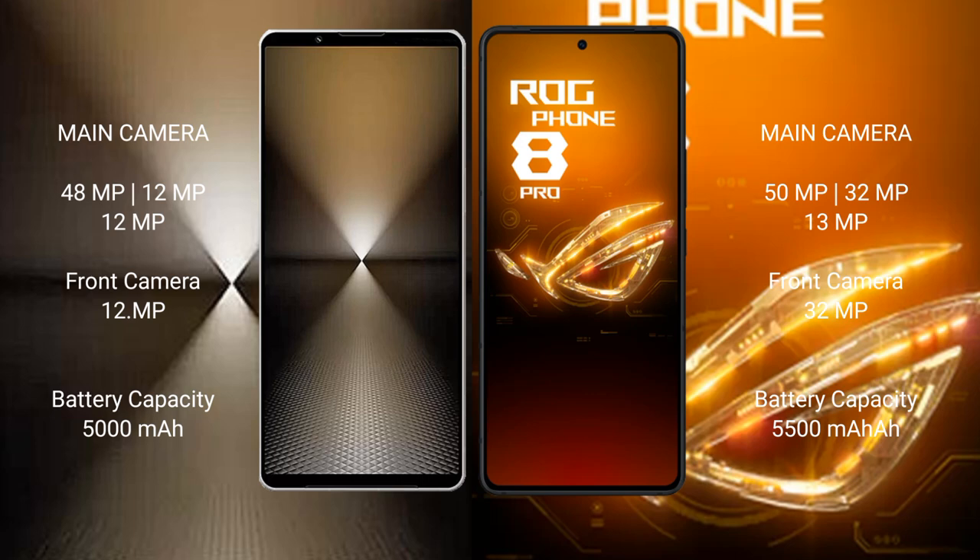Sony Xperia 1 Mark 6 has a 5000mAh battery with 30W fast charging support. Asus ROG Phone 8 Pro has a 5500mAh battery with 65W fast charging support.